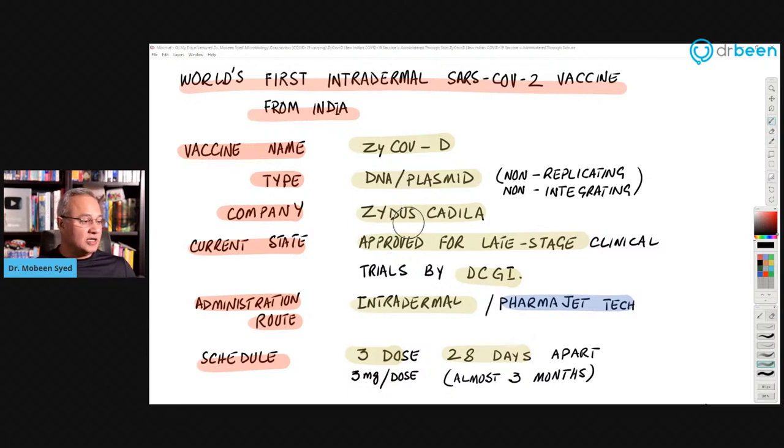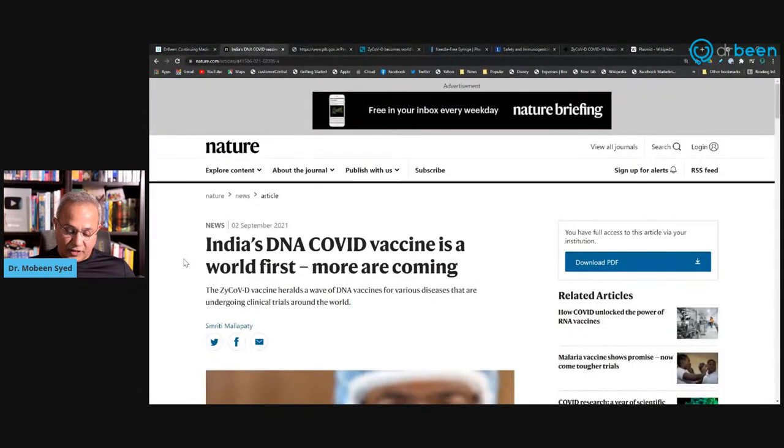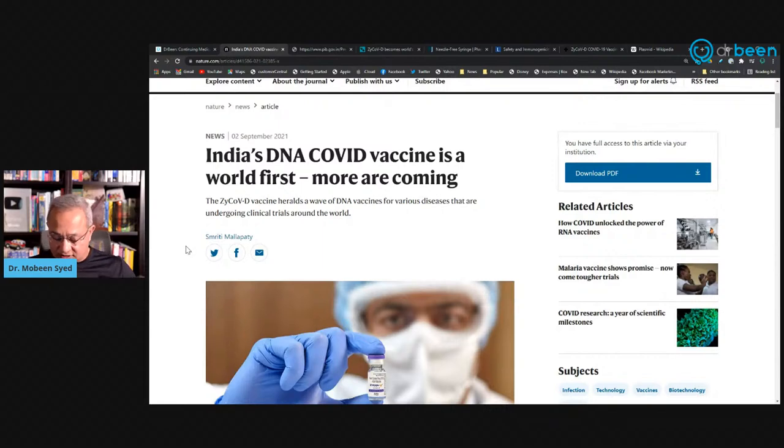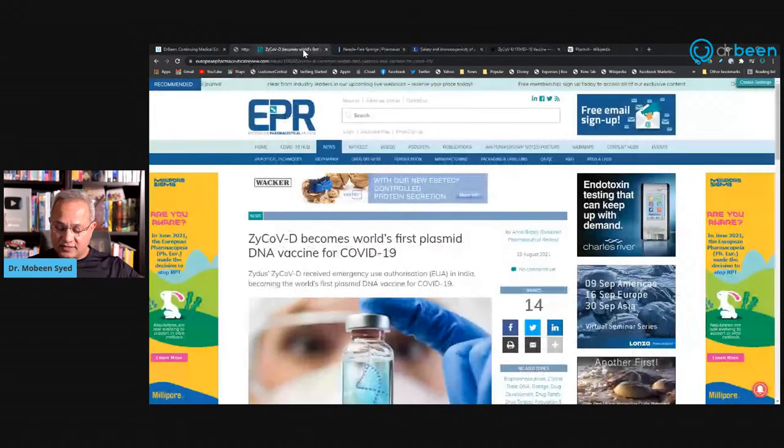Let me show you the links first. This is DrBeen.com. There's news about it in Nature — India's DNA COVID vaccine is a world first, and more are coming. The approval is from DBT-Birac supported ZyCoV-D, developed by Zydus Cadila, which received emergency use authorization on August 20, 2021. All of these links are in the description.